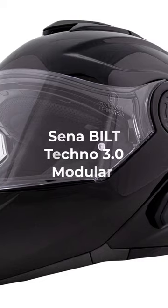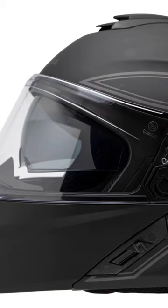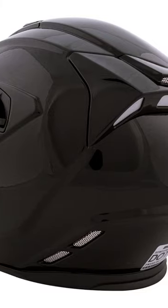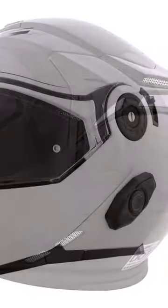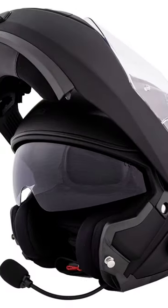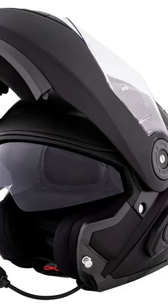The Bioti Techno 3.0 Modular Senna Bluetooth Helmet features a composite shell in two shell sizes, fitting even the biggest heads with sizing up to 5XL. The key feature of the Techno 3.0 is the built-in Senna Bluetooth system. The Senna DW06 Bluetooth 4.1 system allows pairing with up to 4 riders, a 1-mile range, and 8 hours of battery life. Priced at $289.